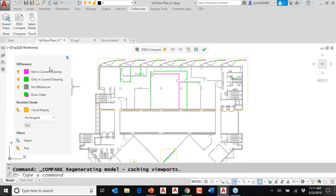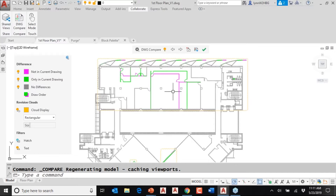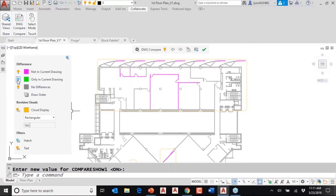I changed the color because red felt too harsh, but you can click and modify whatever color is shown. What's not in the current drawing is shown in magenta, and everything that's green is only in the current drawing — not in version two. The gray section means those objects are exactly the same in both files, and you can turn these off by clicking the light bulb, just like we have with layers. Now I'm just left with things that are different.